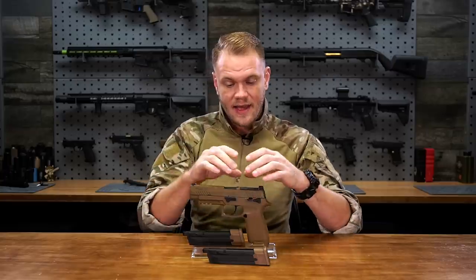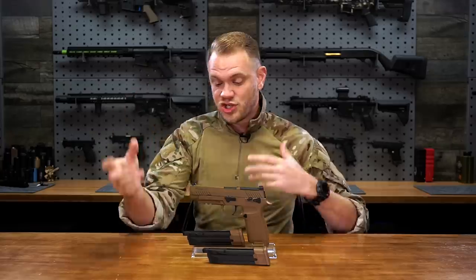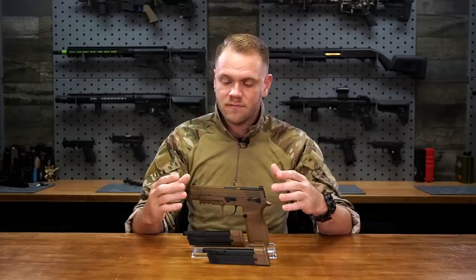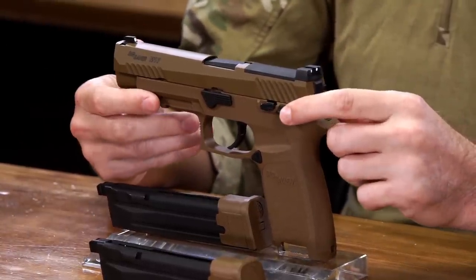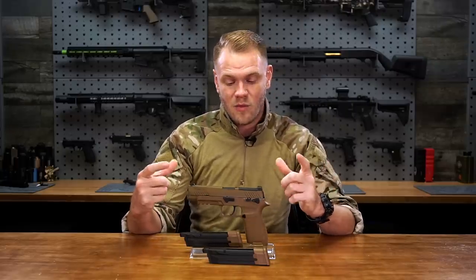Part of what makes the M17 MHS unique is the modular handgun system — the full fire control system inside can be dropped into a carbine kit. Different colors are available to customize for different environments and engagement distances. Different frame sizes and colors would be an awesome addition to the airsoft hobby. I'd love to see SIG release an entire ecosystem around the M17. Stay tuned to social media to find out when the rear RMR is released and for any future updates to this platform.